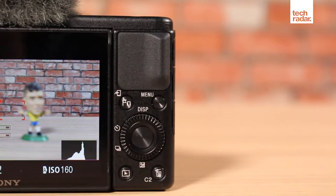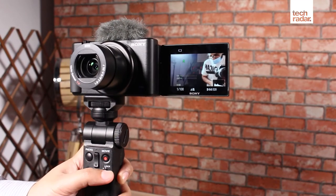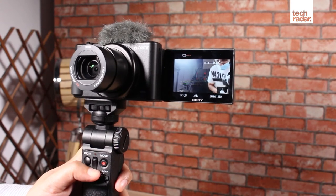The ZV-1 also isn't the most user-friendly camera for those upgrading from smartphones. Aside from letting you tap to focus, its touchscreen doesn't work well with its settings and complicated menus. A beginner-friendly section for smartphone users would have been nice.